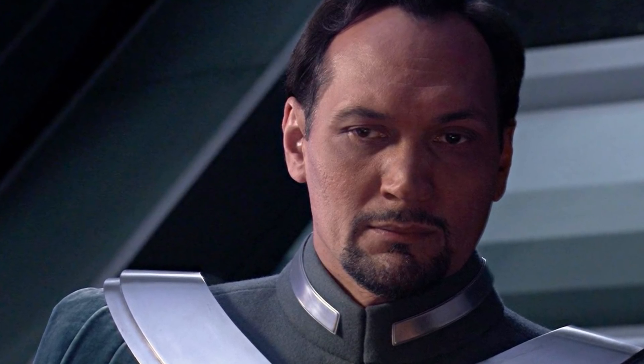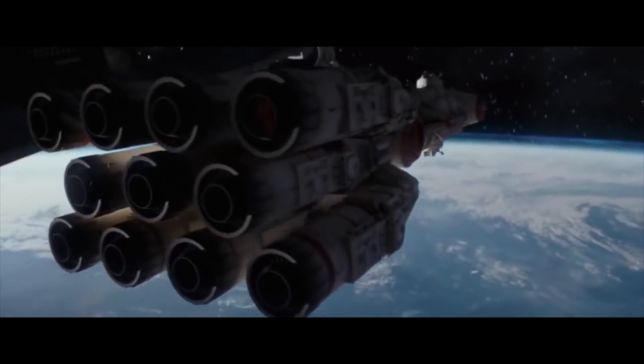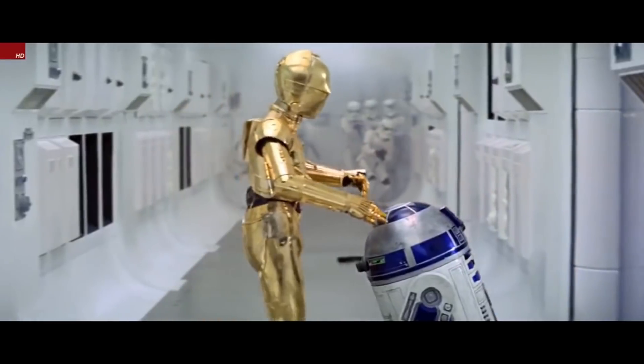Tantive IV. This ship was used as a mobile headquarters by Bail Organa, Leia's adopted father, during his time as a senator. It was later used by Leia on secret missions, often to aid the Rebellion. On one such mission, Leia was taking this ship to Tatooine to meet Obi-Wan Kenobi, but then the Battle of Scarif broke out and the Tantive IV was forced to take the Death Star plans and escape, with an Imperial Star Destroyer in pursuit. It was later captured, but the plans were taken by C-3PO and R2-D2 in an escape pod. According to Legends, the Empire covered up the capture of the Tantive IV, claiming in their propaganda that the ship had been destroyed in an asteroid storm.